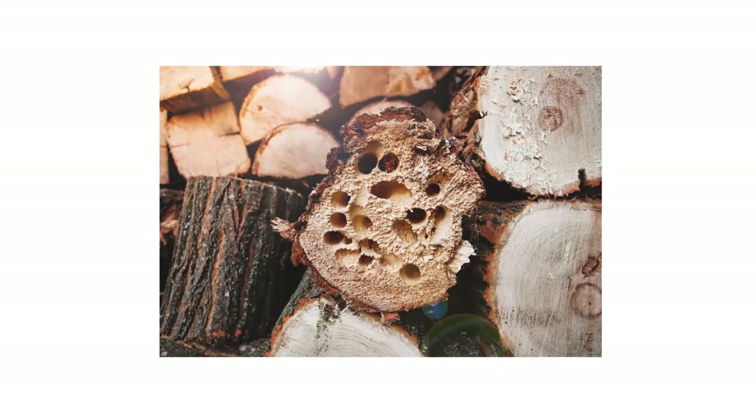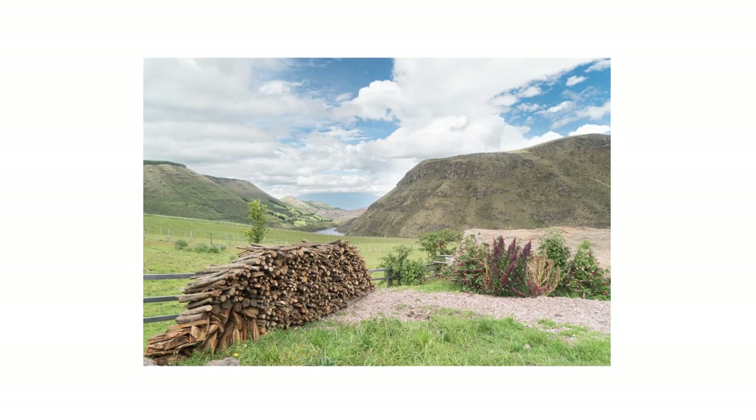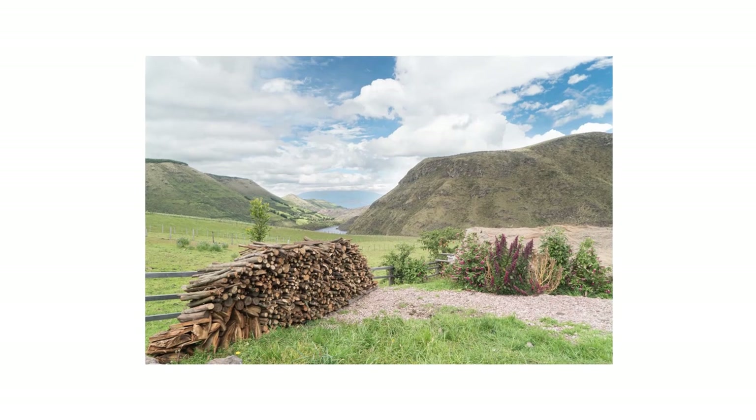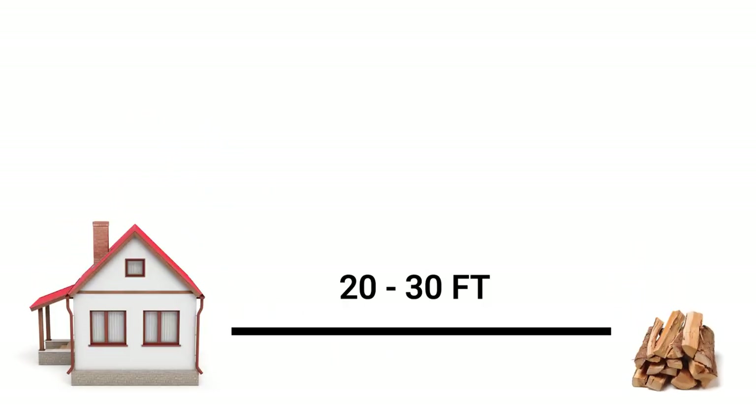Firewood can be a host to many insects and even rodents. If an infestation were to occur, it's best to keep the firewood as far away from your home as possible. If firewood is kept close to the house, infestations have the potential to spread indoors. We recommend you pick a spot that's 20 to 30 feet away from the edge of your home's foundation. If your property doesn't extend that far, just pick the furthest point from your house.